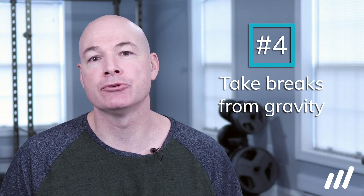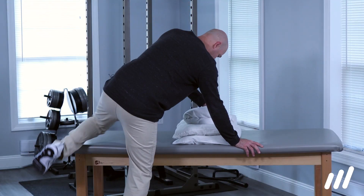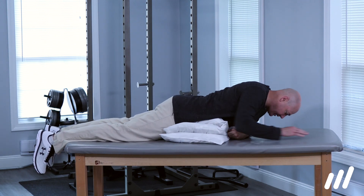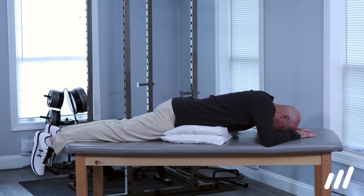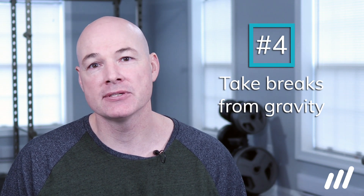Tip 4 is that sometimes gravity is not our friend — take breaks from gravity. Sitting, standing, and walking are all weight-bearing positions and some people do not respond well to it. Try laying on your stomach on the bed. Initially it can be a good idea to stack pillows under your stomach and lay over those, which decreases the level of back bend or extension. Find what position you can tolerate and makes your symptoms decrease. A word of warning: do not lay in this position for more than a couple of minutes, as it can make it very difficult and painful to get up.